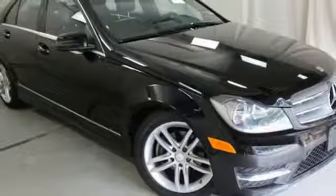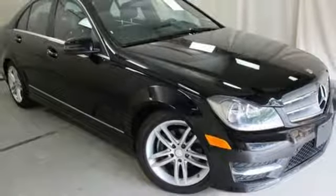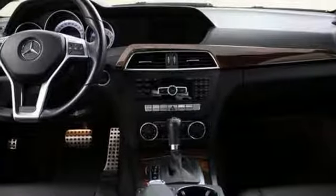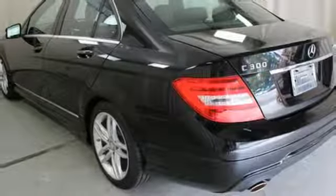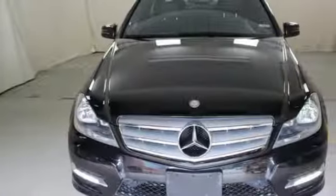V6 Engine, Sport Suspension, External Memory Control, Leather Metal Look Steering Wheel, Agility Control Automatic Suspension Management, Auto-Dimming Rear View Mirror and Power Heated Mirrors.